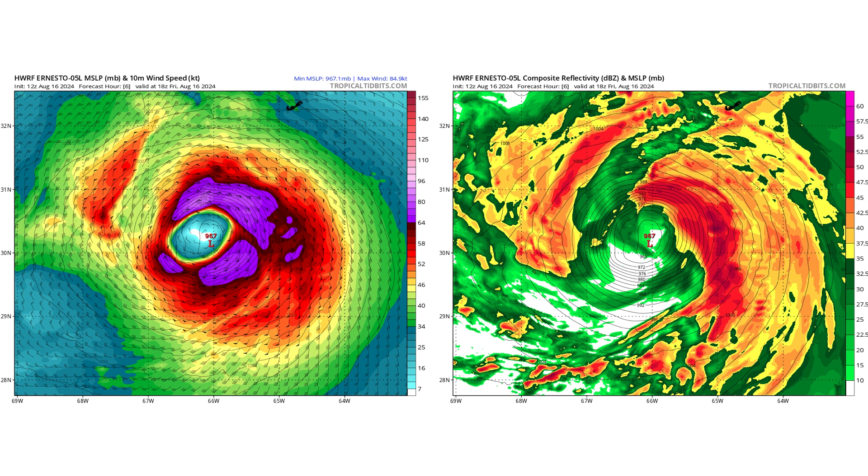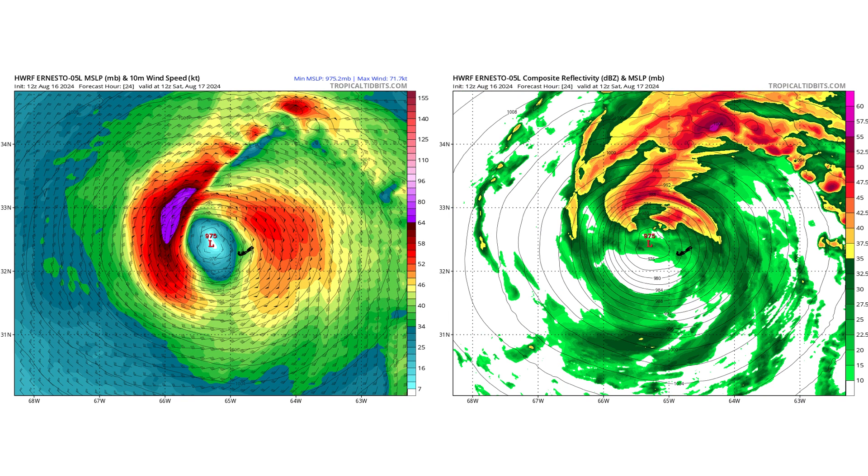Let's look at the HWRF model, which is one of our hurricane models. We are at peak intensity with a 967 millibar low pressure system. Bermuda is just starting to get the outer bands of the hurricane this afternoon as it approaches, and by the time we get to tomorrow morning, the hurricane eye should be passing just to the west of Bermuda.